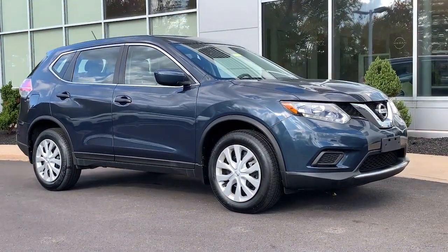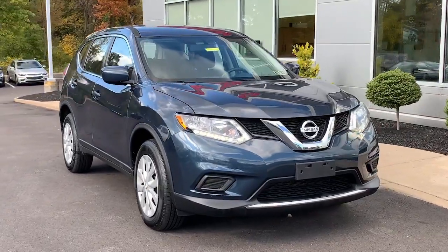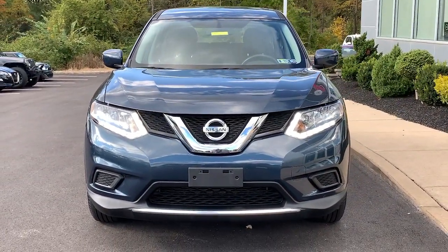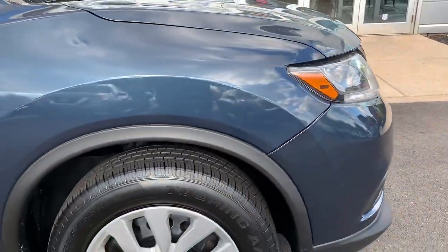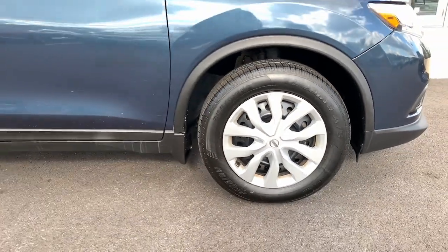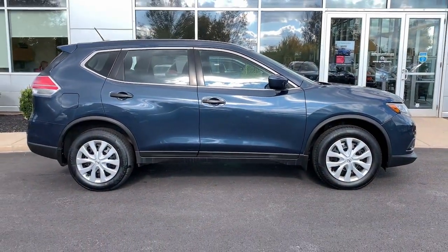Look no further than the 2016 Nissan Rogue. With less than 70,000 miles on the odometer, this vehicle stands out from the rest. Here's a stylish, efficient Rogue that has the features you need to stay on top of today's demanding lifestyle. This can-do crossover anticipates your wants and needs with a quiet, comfortable ride in a spacious, well-equipped cabin.